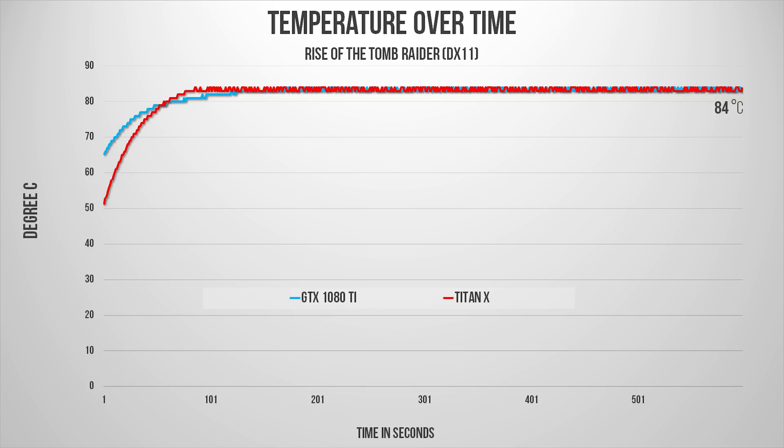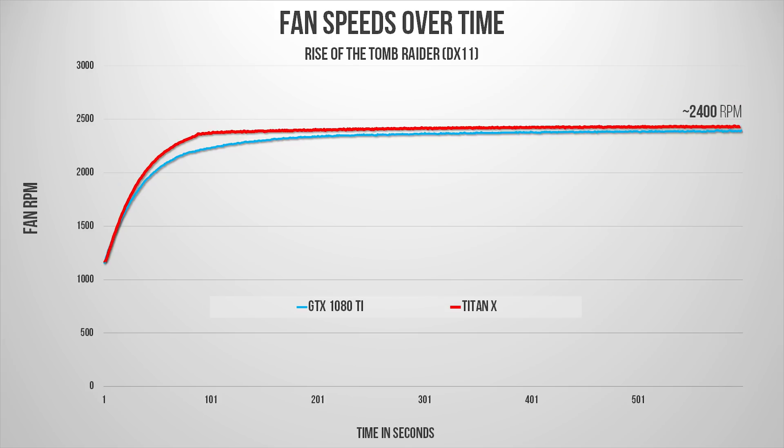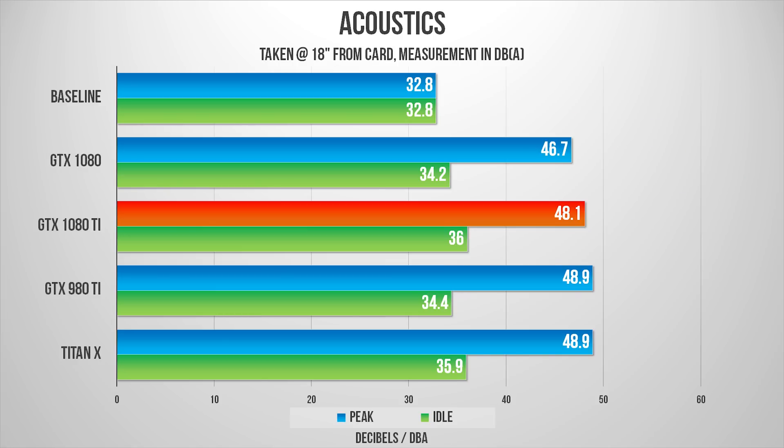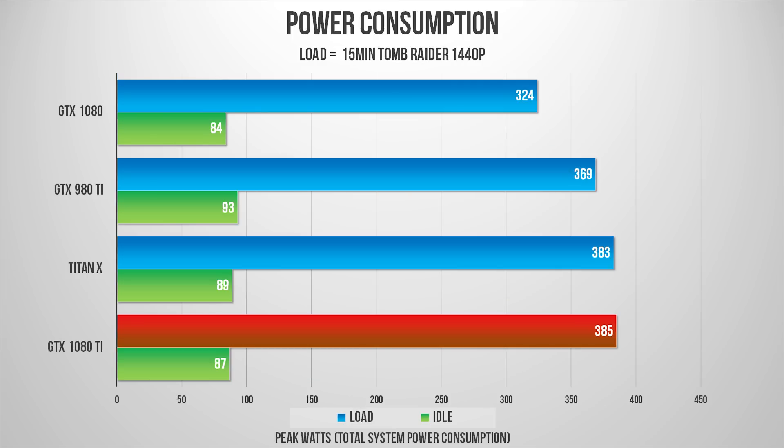Moving on to temperatures, there's not really any surprise here. NVIDIA's cooler and fan speed algorithm are designed to keep the graphics core around 84 degrees C, and that's exactly where it remained during testing. This ensures enough thermal headroom for the card to hit maximum boost clocks without sacrificing noise. Even though the core and memory are operating at higher frequencies, this card isn't any louder than a Titan X. However, it is a bit loud, so if you want a quieter experience you'll need to wait for custom cards. Make sure you have at least a 650-watt power supply before buying the GTX 1080 Ti, as it still requires a lot of electricity.